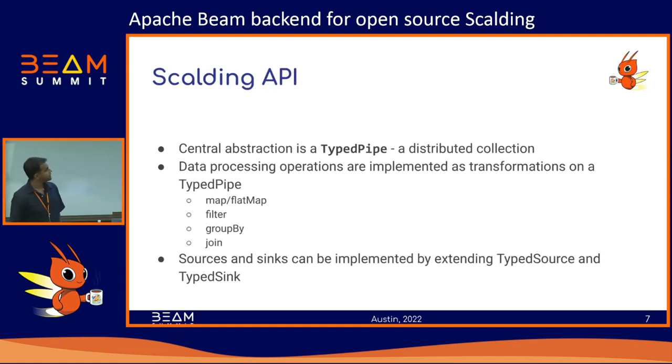So what does Scalding's API look like? The central abstraction is a TypePipe, which is basically a distributed collection — almost one-to-one with the PCollection in Beam, or Spark's RDDs. Once you have a TypePipe, you construct it out of reading some dataset, maybe a file on HDFS. You do a bunch of standard transformations on the data: map, flatmap, filter, groupby, and others — many of these look really familiar to Beam users already.